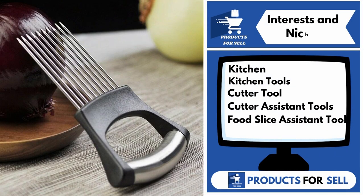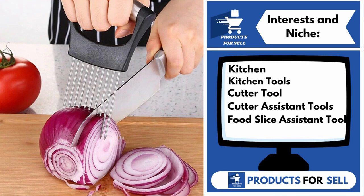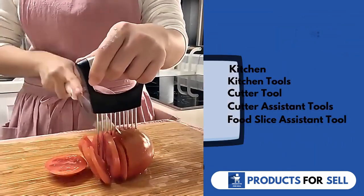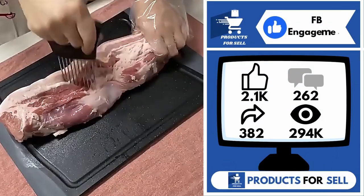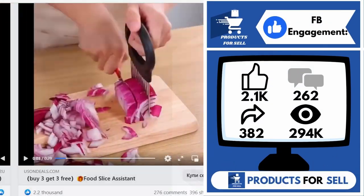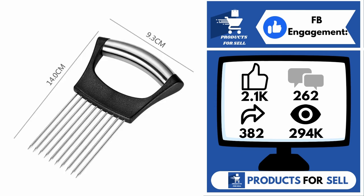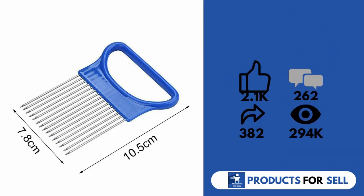Interests and niches for this product are Kitchen, Kitchen Tools, Cutter Tool, Cutter Assisted Tools, and Food Slice Assistant Tool. And finally, the Facebook ad is 2,100 likes, 262 comments, 382 shares, and 294,000 views.